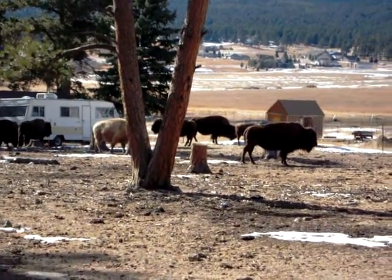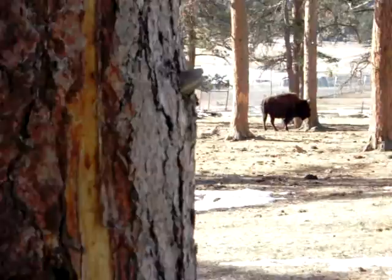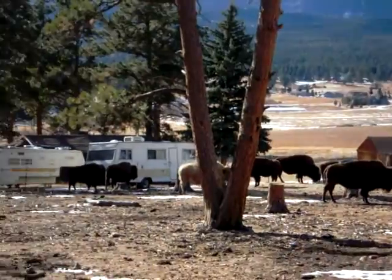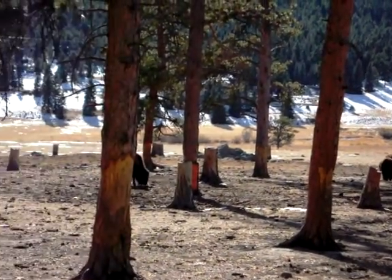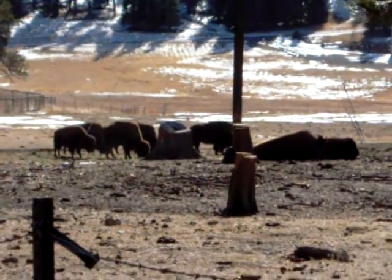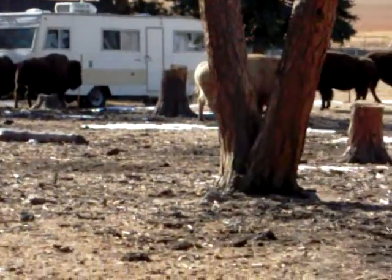Here we are in the Rocky Mountains taking a look at a buffalo herd we came across on our way out to do a video response for Skognev. I am out with the two girls, Maya and Alexis. See if I can zoom in a little bit to get you a better picture of the natural bison. Beautiful animals.